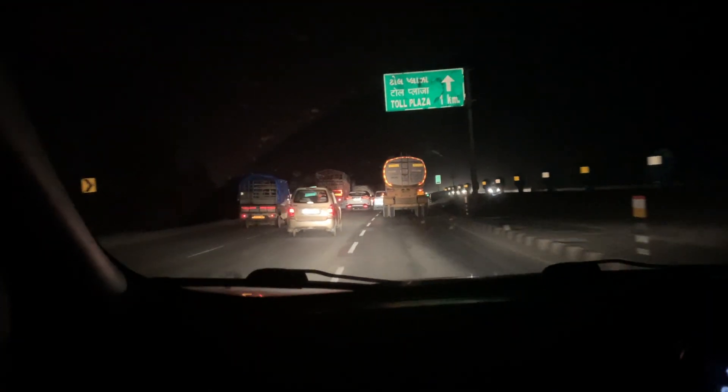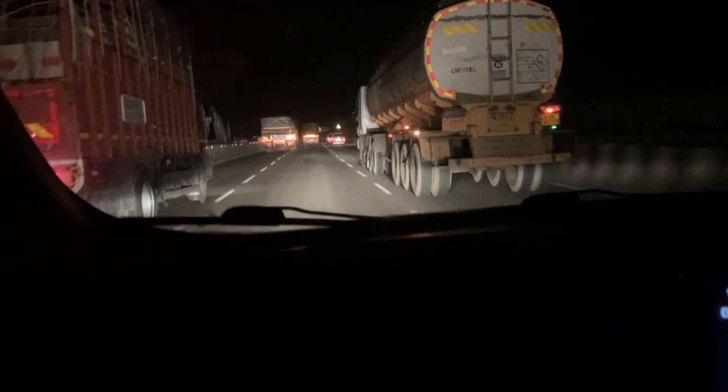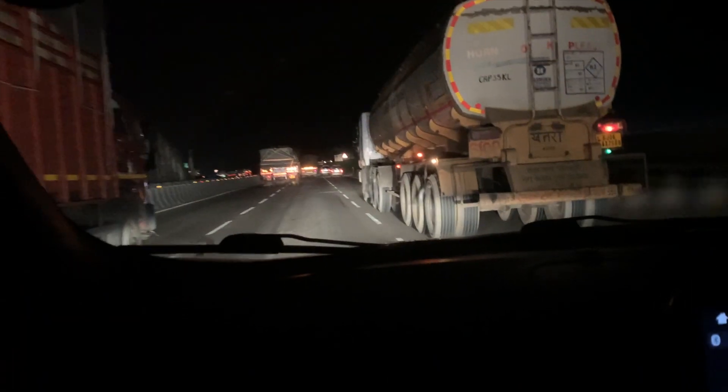Did a road trip in the Tata Harrier recently — you can check that video. I really enjoyed it, it's an amazing vehicle. Wish I was doing this trip in the Harrier — diesel manual, lots of power, a great seating position, and a suspension that's designed for roads in India. If Tata can handle the quality control really well, it's an amazing vehicle.